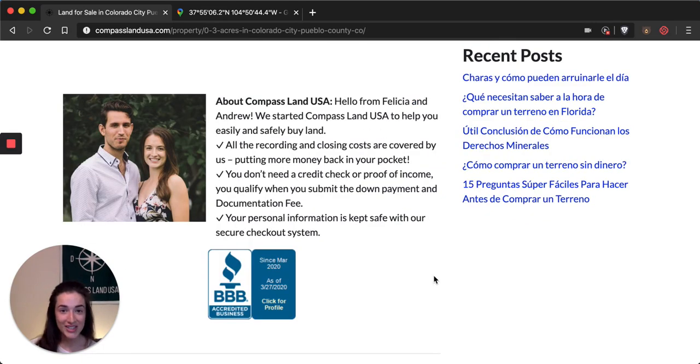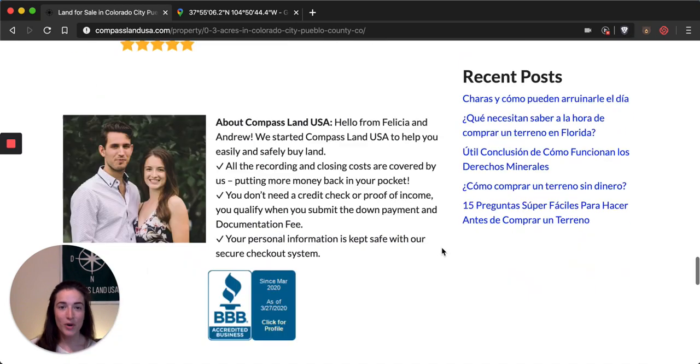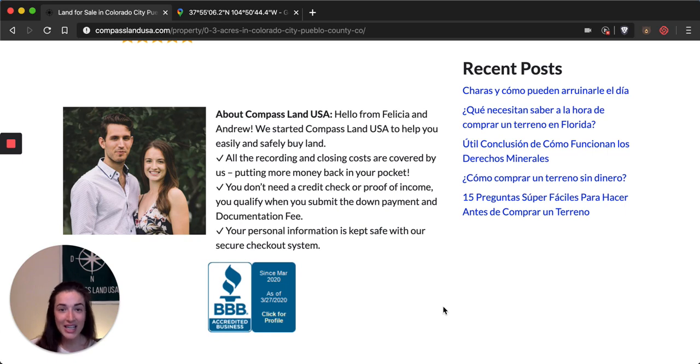Looking for great deals on rural and vacant land? Make sure you check out my website compasslandusa.com, where I help people like you easily and safely purchase property. If you've enjoyed this video, please like it, share it with someone you know who is looking for land in Colorado, and don't forget to subscribe to my channel. If you have any questions, leave a comment below and I'll make sure I answer and help you out. Thank you so much for watching — talk to you soon!